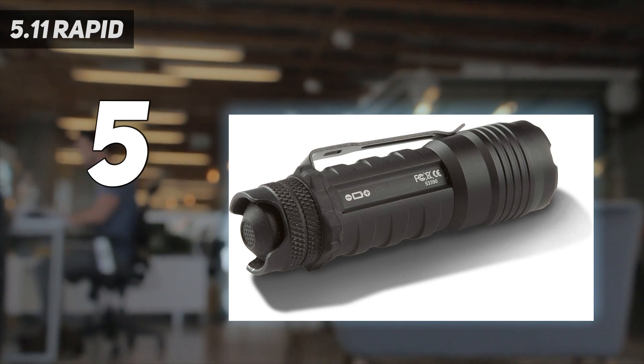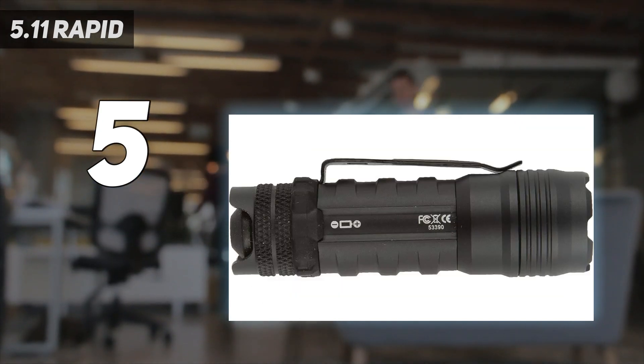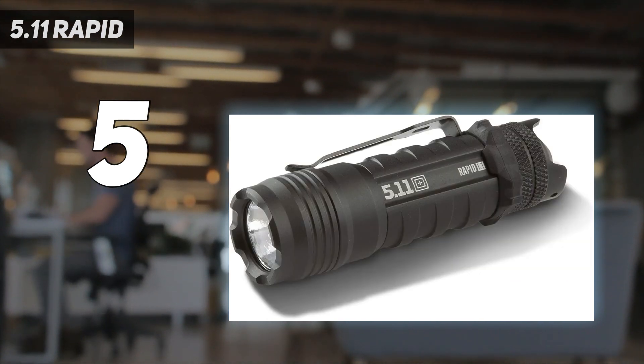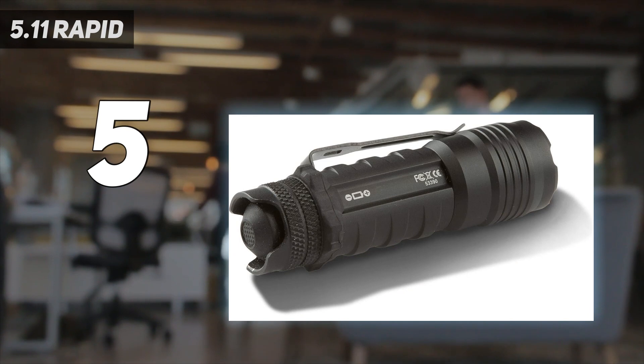The 523-lumen flashlight is powered by two CR123 batteries, which is a common battery for flashlights. But it's not a battery most people have rolling around their junk drawer, and they're also pricier than typical AA batteries. The benefit is you can get a higher output and run time with CR123.